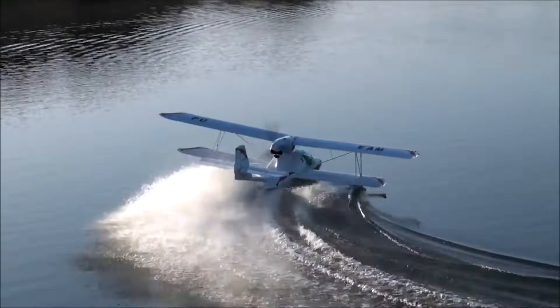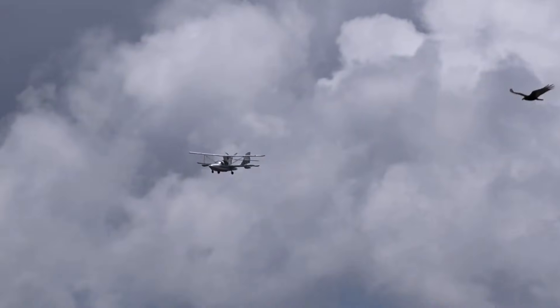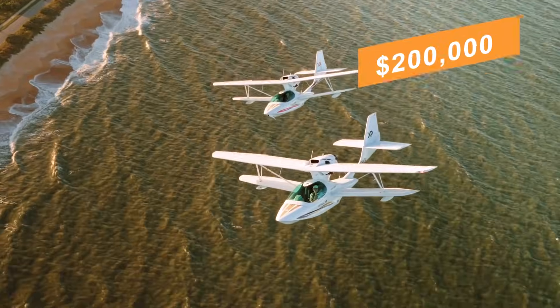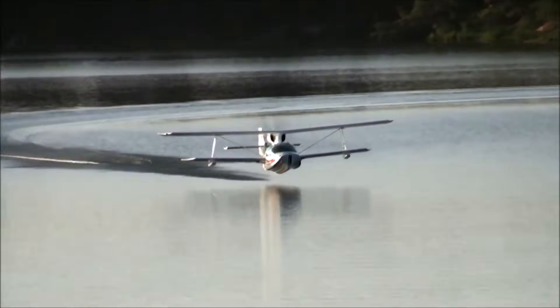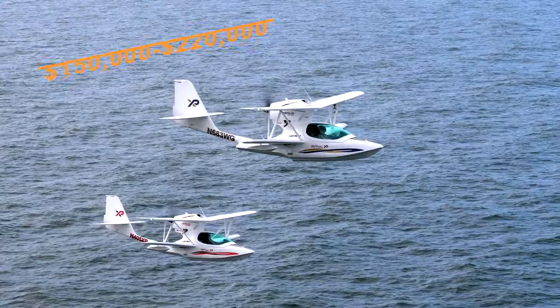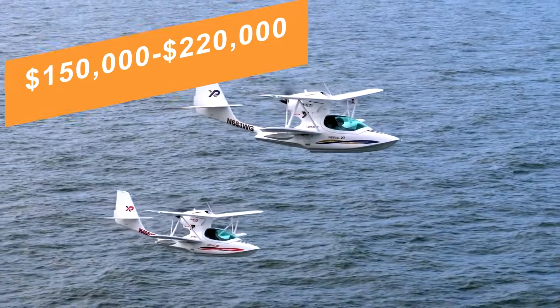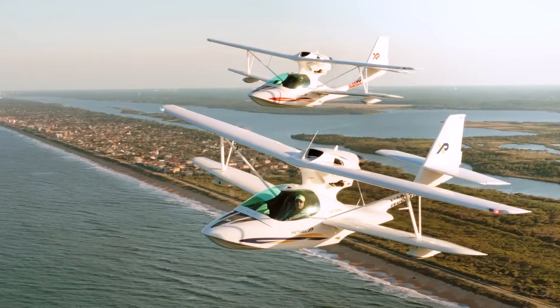New factory aircraft from Brazil are no longer produced in volume, though when available, they were typically priced in the low $200,000 US dollar range, with turbocharged options higher. On the used market, examples commonly sell between about $150,000 and $220,000, depending on age, total time, and avionics.